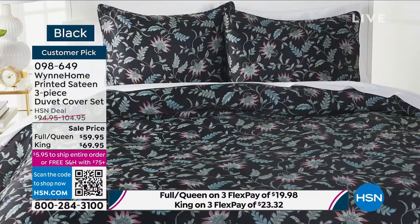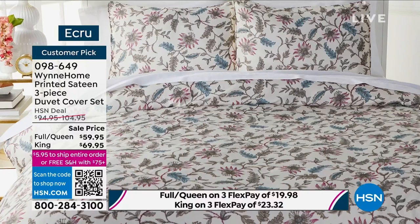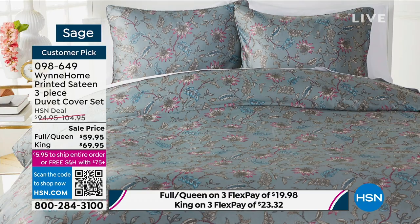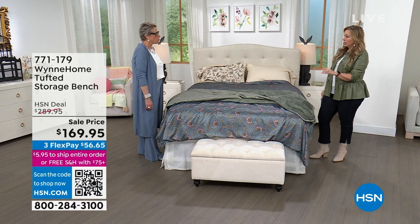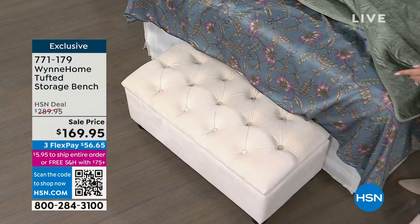We have about 10 minutes left in the show. We've got a few more things to get to. We're now going to talk about the storage bench — you're saving $120. This will go with everyone. It's a great sale and it ships to you for free. Stay with us.